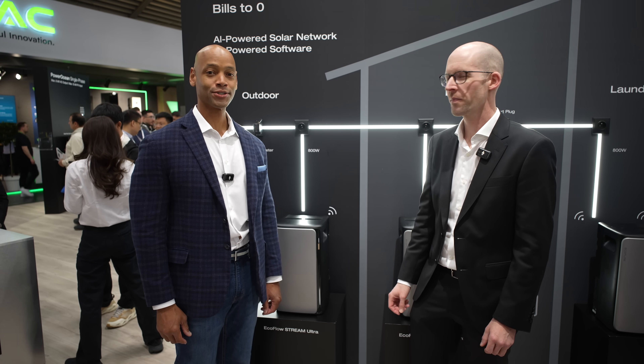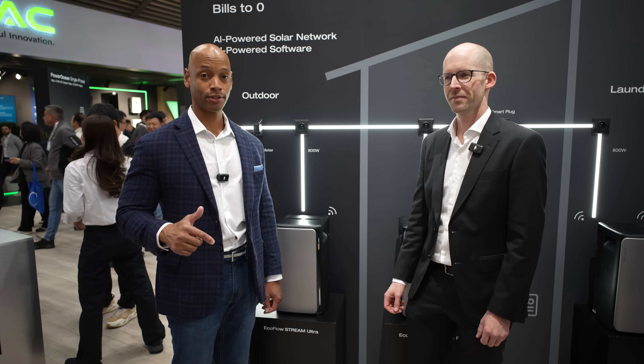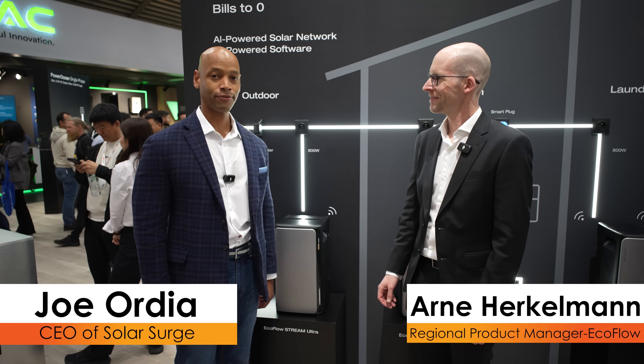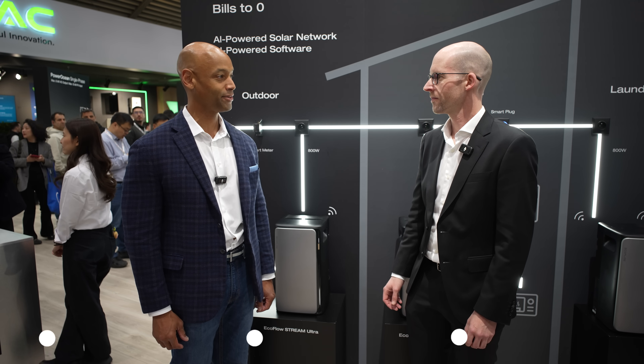Hi everyone, Joe Wardia here for Solar Surge. Today we're coming to you from InterSolar Europe, which is Europe's largest solar conference here in Munich, Germany. This afternoon I'm joined by Arne Engelmann from EcoFlow, and we're looking at the new EcoFlow portable plug-and-play solar solution. It's good to see you — thanks for joining us.